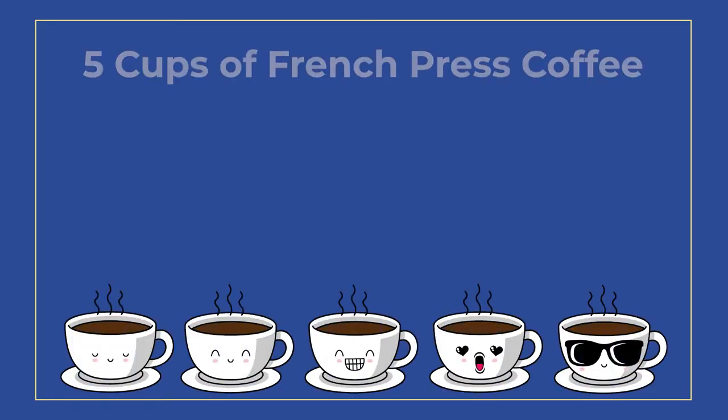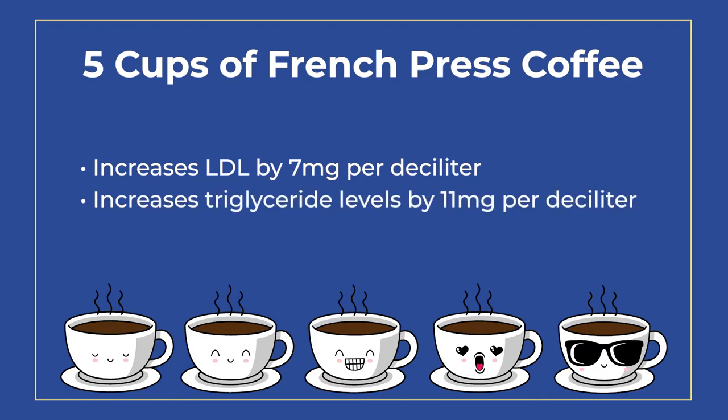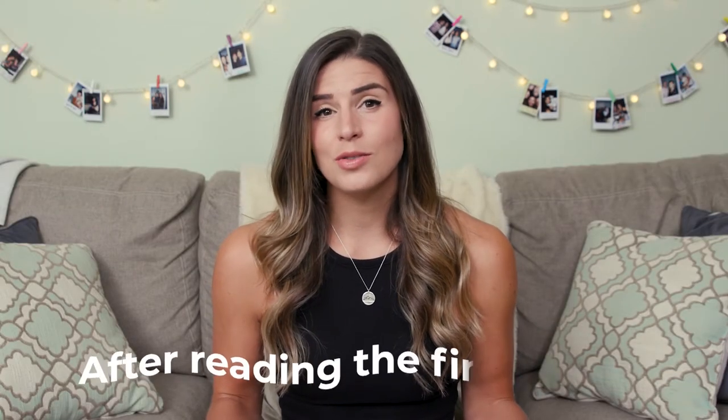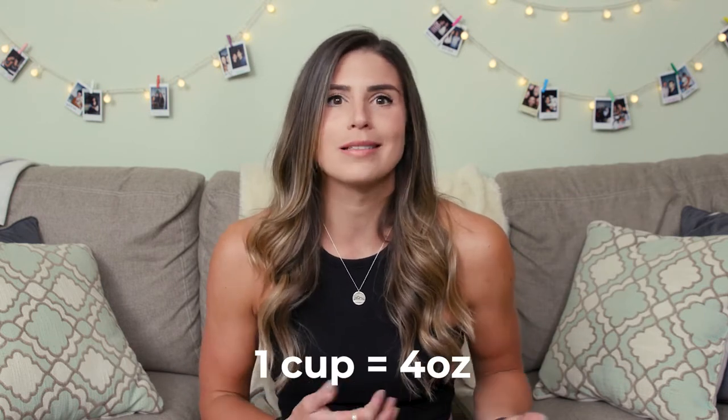With anything, we want to make sure we're not extrapolating without understanding how many cups of coffee it takes to actually increase your cholesterol to an alarming amount. Well, this study shows that having five cups of French press coffee can increase your LDL by 7 milligrams per deciliter and your triglyceride levels by 11 milligrams per deciliter. At first I thought I was fine because I don't drink five cups — but then I realized the study defined a cup as only four ounces, and my cup in the morning is closer to 10.